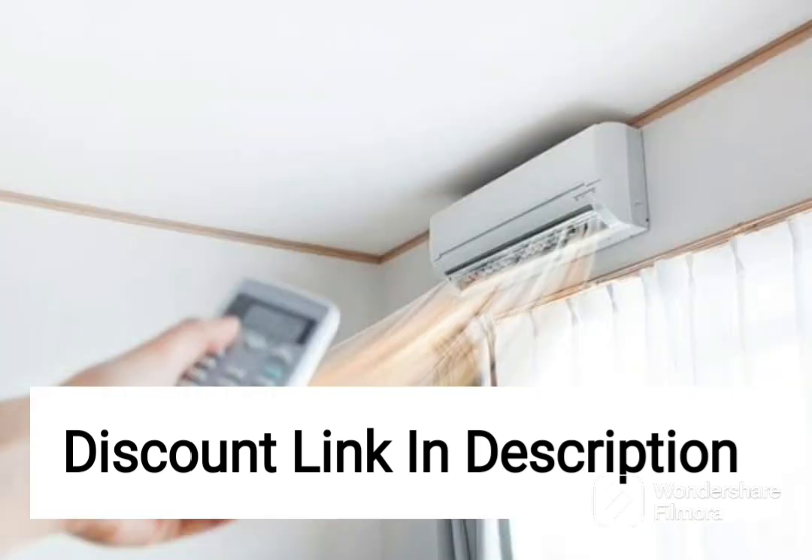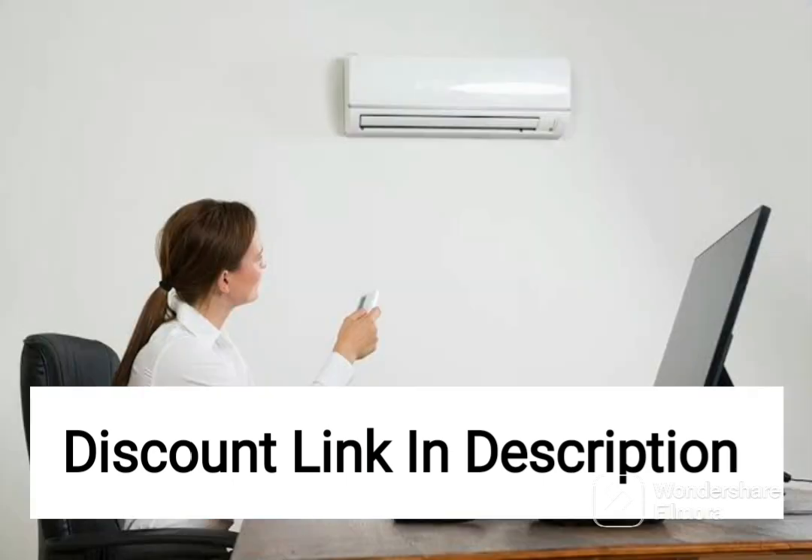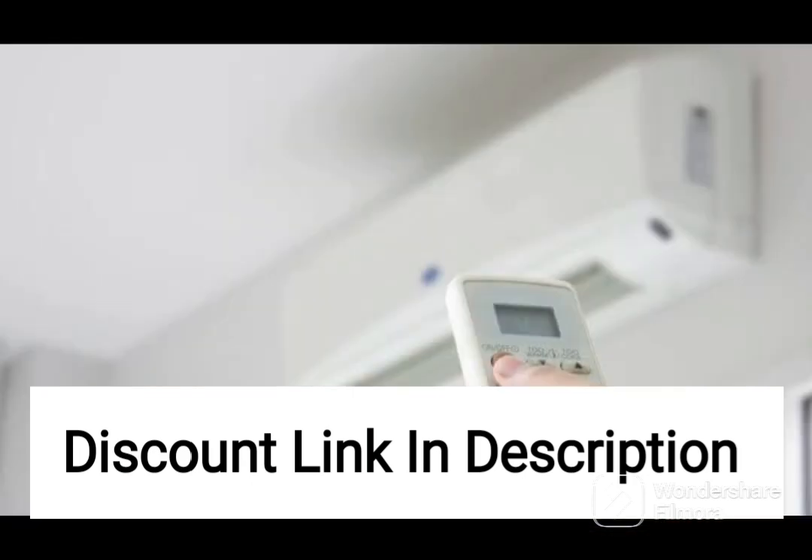The AC has a sleek and modern design that will complement any room decor. The indoor unit is compact and can be easily installed on the wall, while the outdoor unit is durable and can withstand extreme weather conditions. It also comes with a remote control that allows you to adjust the temperature and settings from the comfort of your couch or bed.